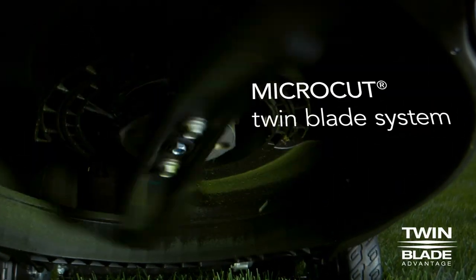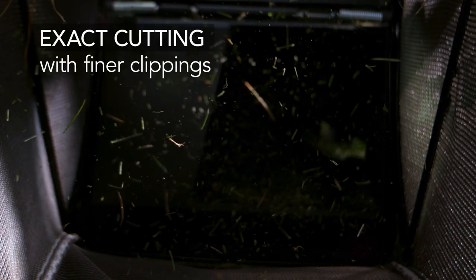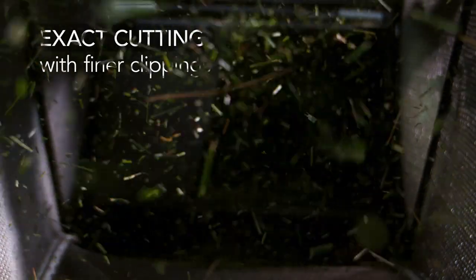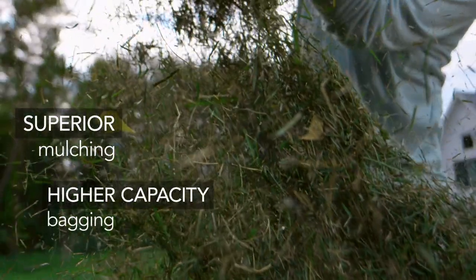Honda's exclusive microcut twin blade system uses two blades for exact cutting with finer clippings. Finer clippings and the new deck design's increased airflow ensure superior mulching and higher capacity bagging.